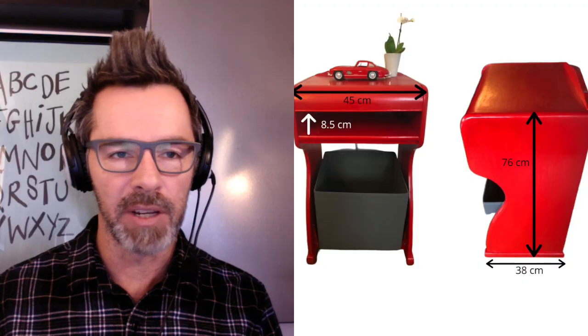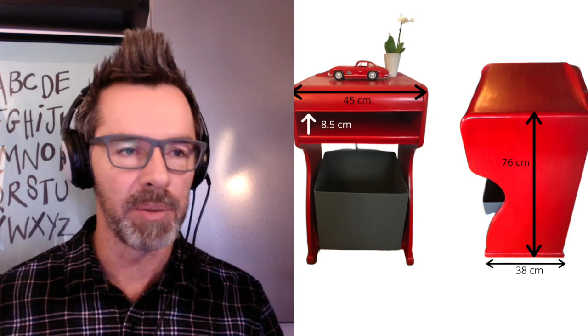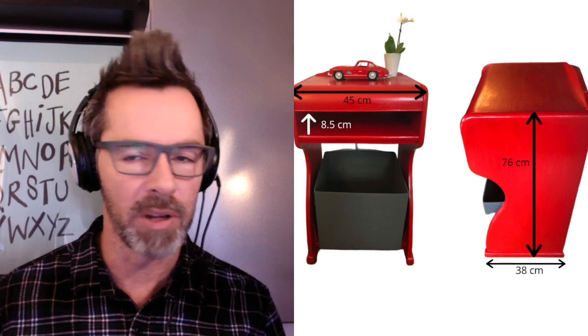And you even have a light if you want to put it on. I even made the light red as well, just for the fun of it, just to keep everything red.